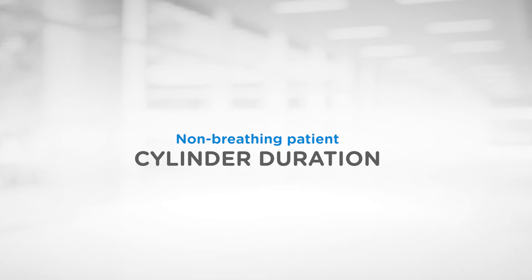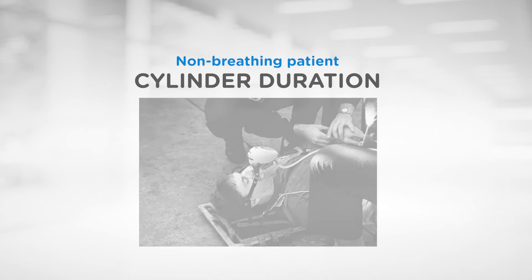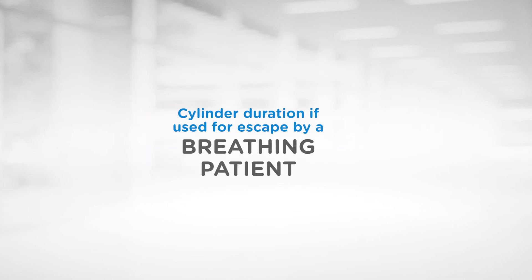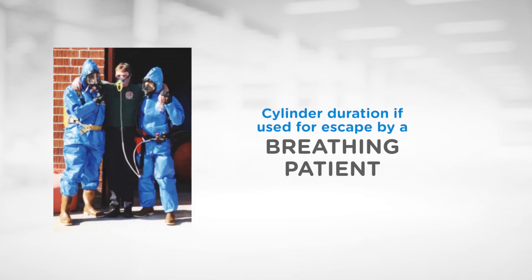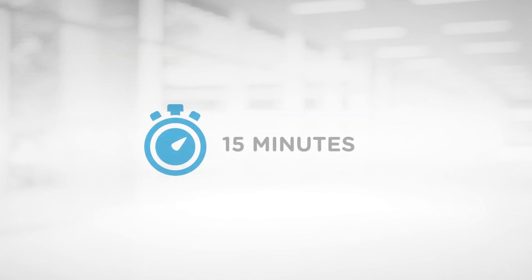How long will a standard D-sized 460 litre oxygen cylinder last during the rescue of the non-breathing patient? Because of its design and zero drive gas consumption, a D-cylinder will last 92 minutes. If the standard D oxygen cylinder is used for escape by a spontaneously breathing patient, based on a tidal volume of 1 litre and a respiratory rate of 30 breaths per minute, the cylinder will last 15 minutes.